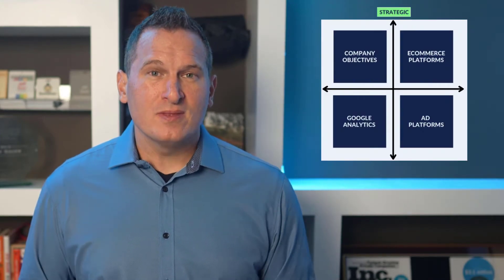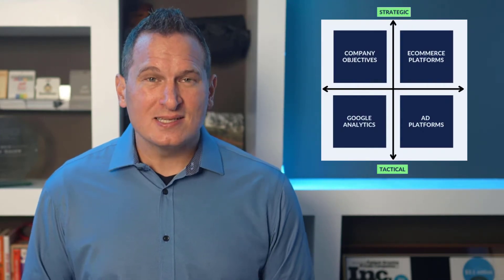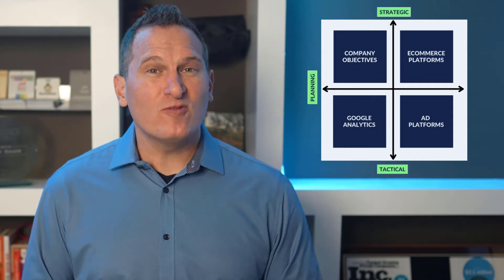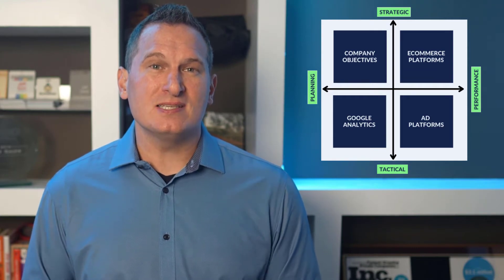First, we have strategic insights. Then we drill down into tactical insights. Third, we're going to do planning insights to help you set up for success. And finally, performance insights to keep your business accountable.